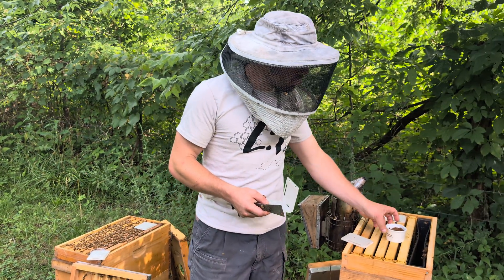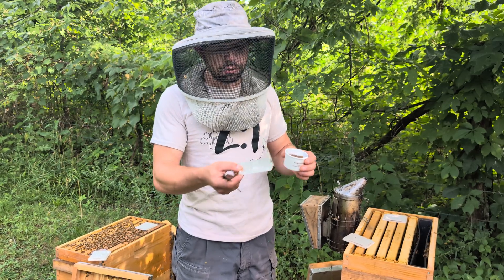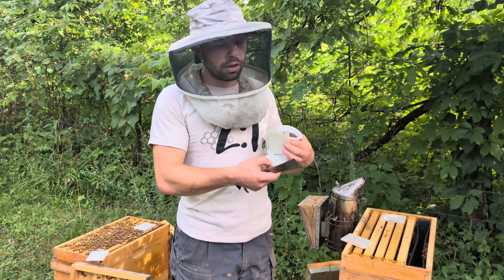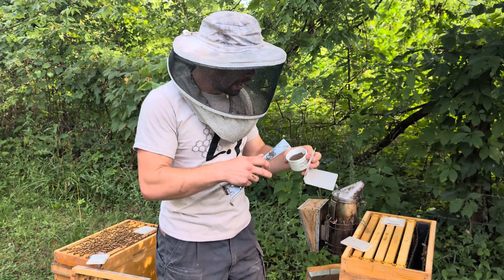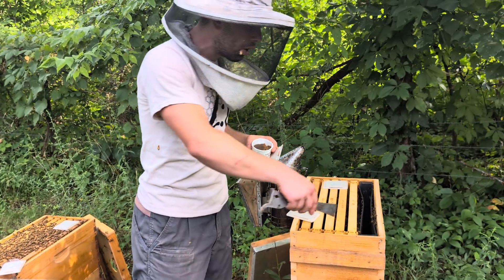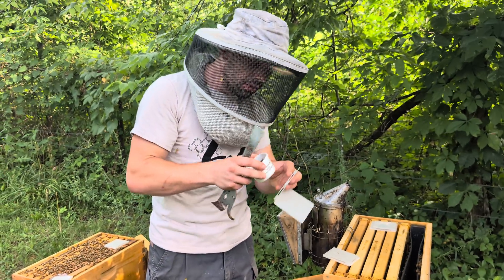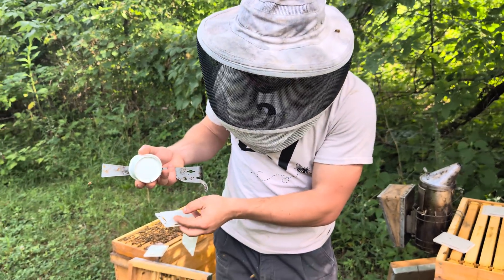The University of Georgia has a product in development that is safe for bees, and in this trap the bees won't even be able to get to it. When we opened this hive, in the cracks and crevices where bees can hardly reach, there were quite a few — holy smokes, there's a beetle right there!